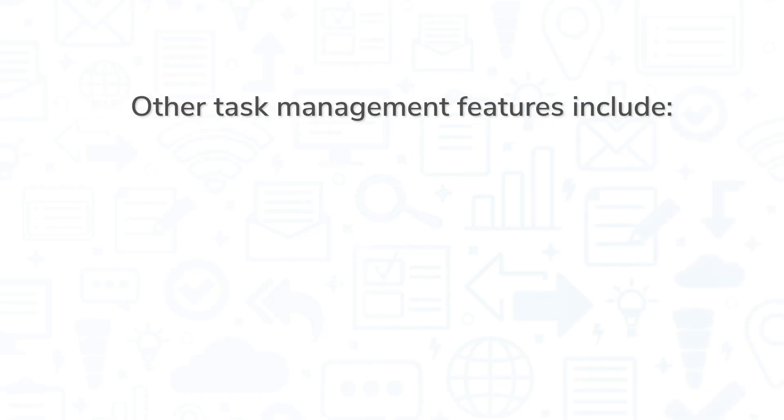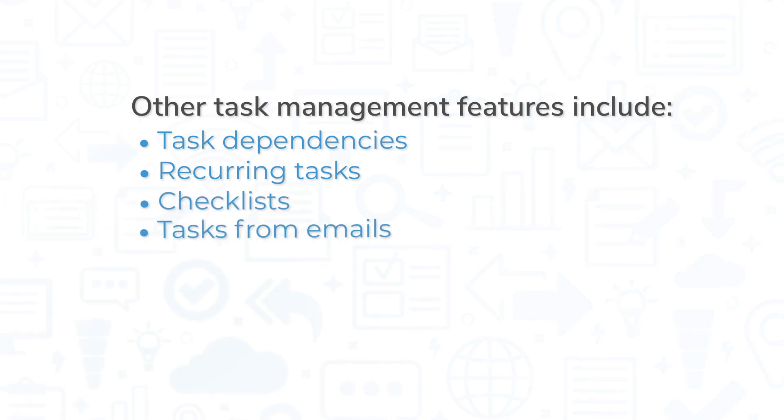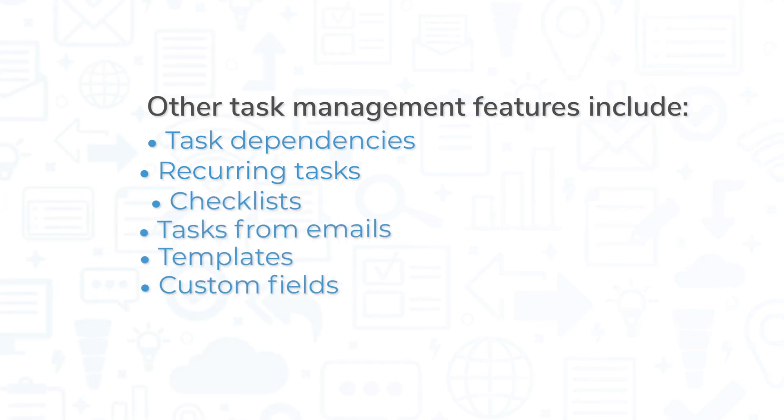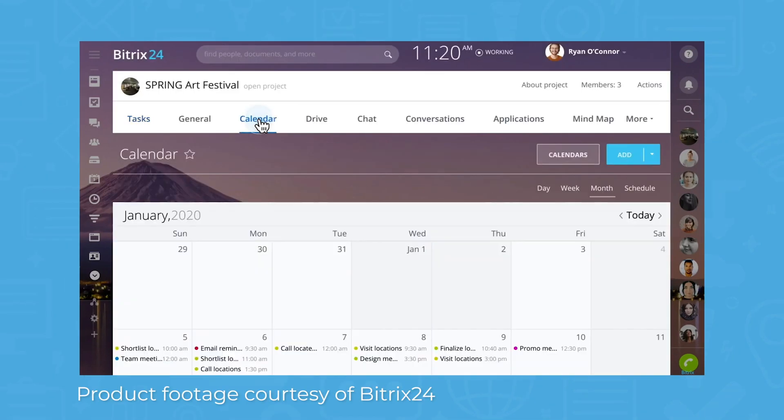Other task management features include task dependencies, recurring tasks, checklists, tasks from emails, templates, and custom fields. You can visualize project status using Gantt charts, Kanban boards, and project calendars.